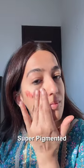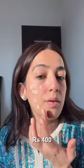The Etude Water Tint is super pigmented, very light, and perfect for summers. For everyday use, I have combination skin and Maybelline Matte Foundation works great for me in summers — it gives a very natural coverage.